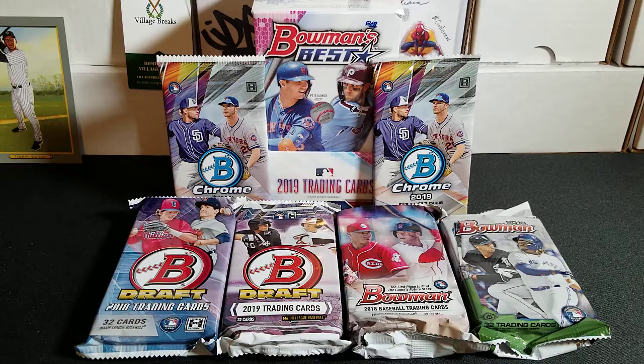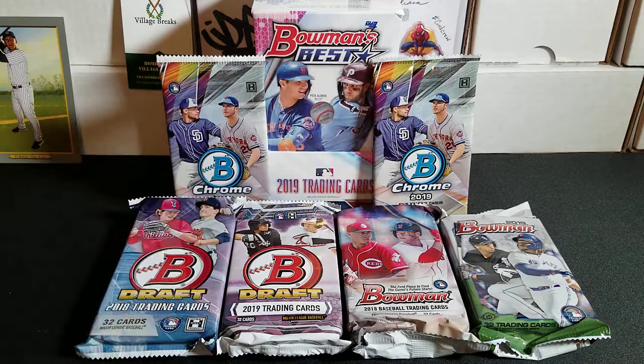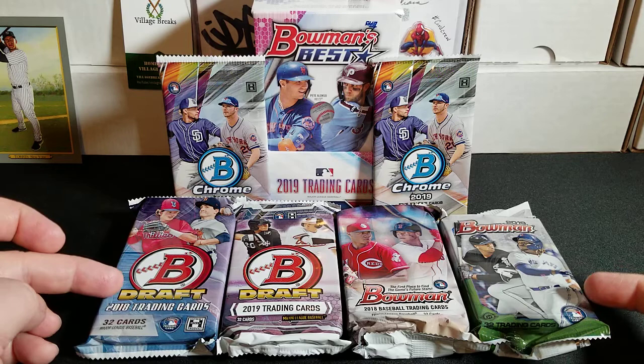First and foremost, a couple shoutouts. First one I got to give is to Sports America Sports Cards in Mechanicsburg, PA. Check these guys out if you get a chance. That is where I picked up the Bowman Draft and the regular Bowman Jumbo packs.